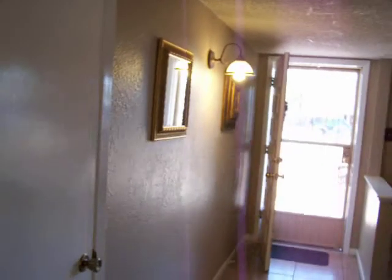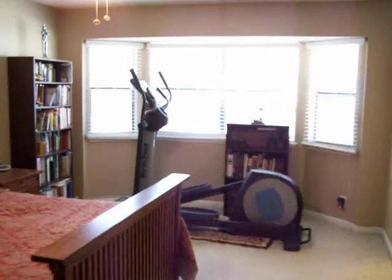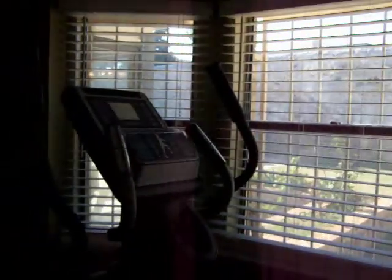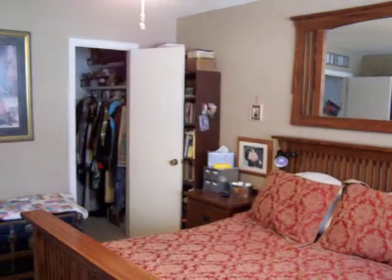We have the bedrooms. Here's the hallway going to the bedrooms. We have a utility closet here. Here's the master bedroom. The master bedroom has beautiful views of the backyard and as you can see, it's quite a spacious room. Walk-in closet there.